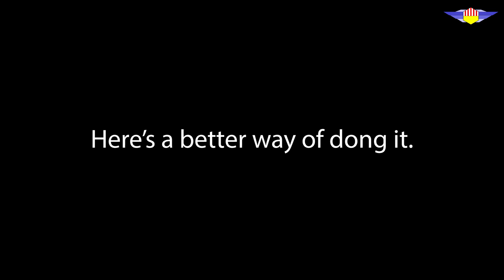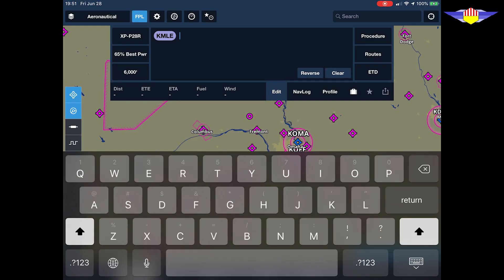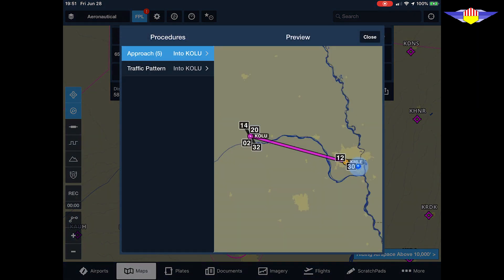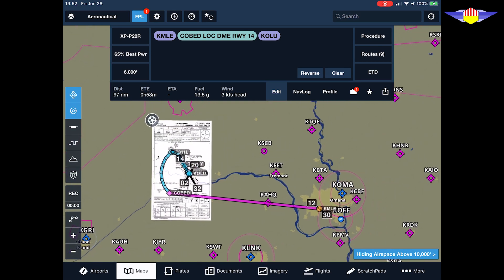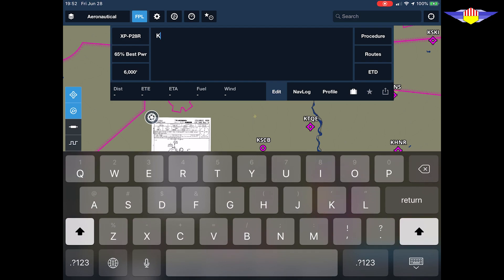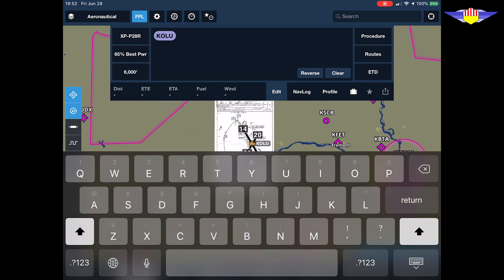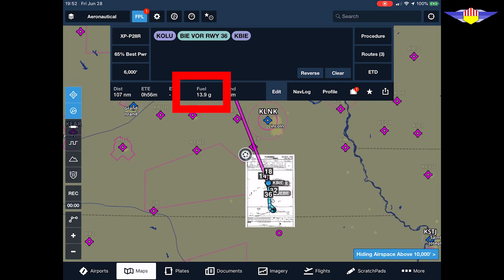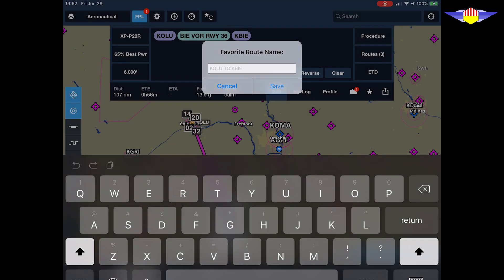Here's a better way of doing it. Let's start with the basic route: KMLE to KOLU. I'm going to fly the Localizer DME from KOBED. Now you see that just this leg is going to take 13.5 gallons. That number includes taxi, takeoff, climb, and descent fuel, as well as the fuel needed to shoot the approach. Let's save that route as a favorite. Next, clear that — you have it saved. Enter KOLU to KBIE, select the VOR Runway 36 from BIE. Now this leg will take 13.9 gallons. Save it as a favorite.